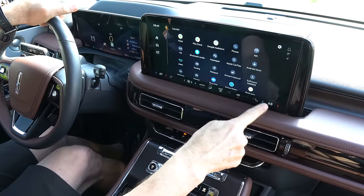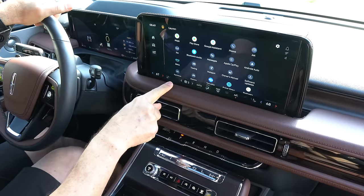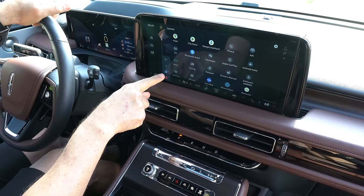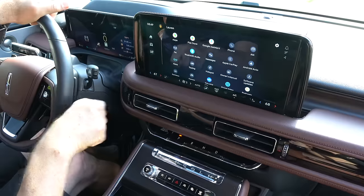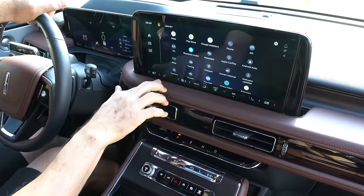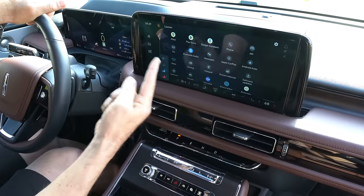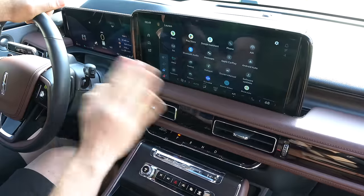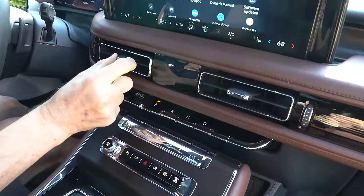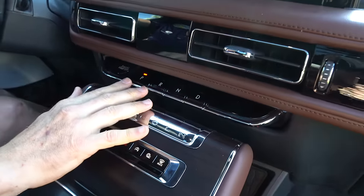The AC controls are in the screen, but you can just press to adjust things without dragging your finger. When it comes to heated and ventilated seats, you have three stages of ventilated, three stages of heated, and a heated steering wheel. The controls are at the bottom of the screen, so you can rest your fingers and tap quickly. Working your way down, you have manual easy-control AC vents and a piano key-style gear selector for the 10-speed automatic. That's where your start-stop button is housed.